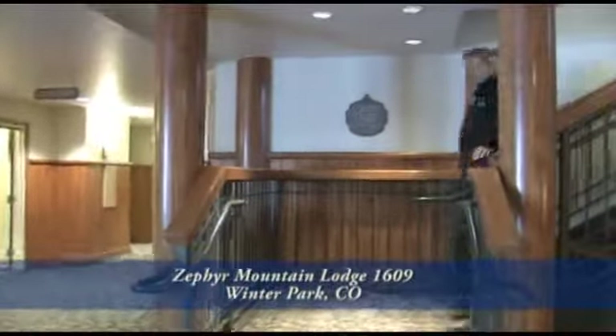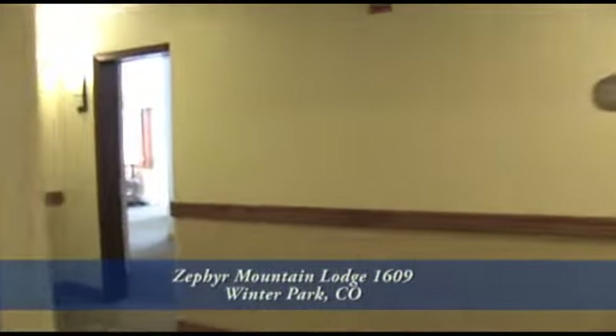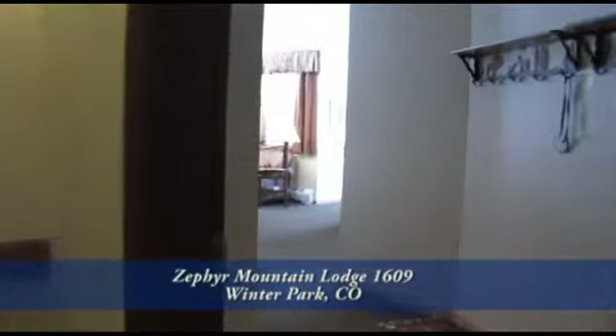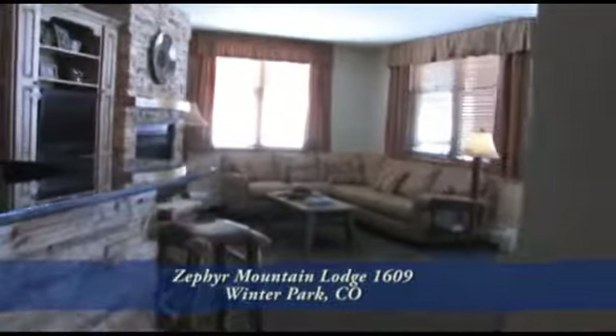It's a great ski day out there today — I'm going to go out and make a few runs. Why don't you go take a look at one of the mountain homes here at Zephyr? The condo that we're going to look at today is number 1609. This three-bedroom, three-bath unit has just under 1,500 finished square feet.